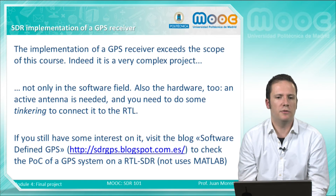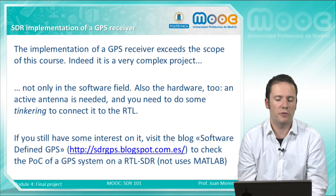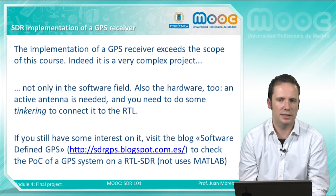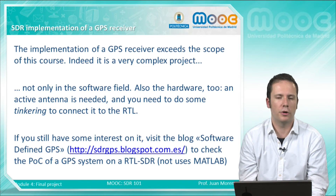If you still have interest in this application, you are very lucky, because in the Software Defined GPS blog you have an implementation of a GPS receiver. It does not use MATLAB — it uses a different framework — but the website has all the details related to this project. It is very advanced work, but it is worth reading.